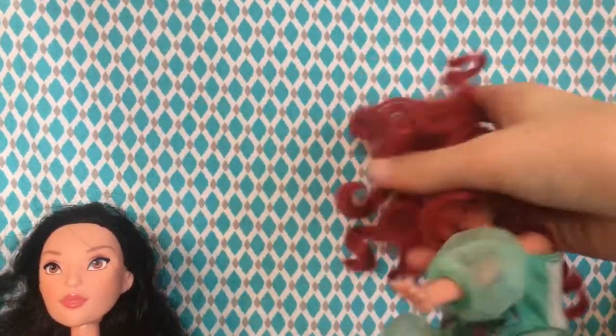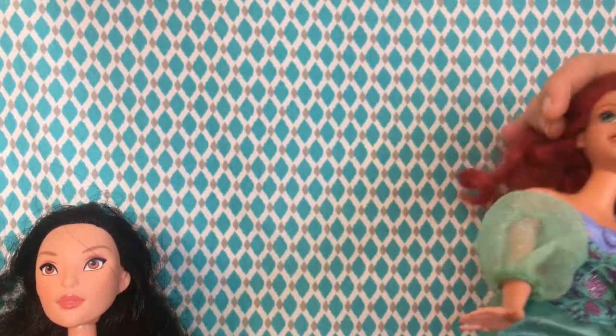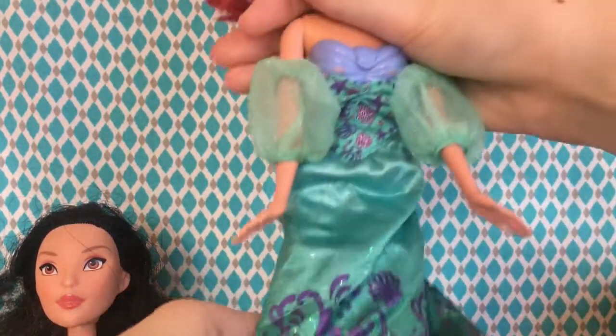Now we move on to this Ariel doll, whose curls are pretty greatly intact — you can see almost where every single curl is. Then there's this dress that was on top of her, even though she's a mermaid, so I don't know why there was a dress, but I'll take a free dress! She was made around 2010 by Mattel.